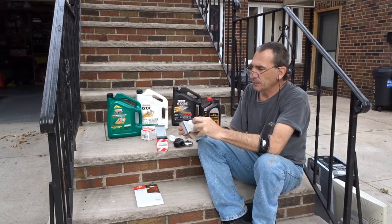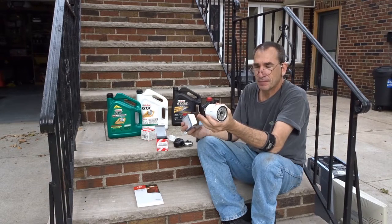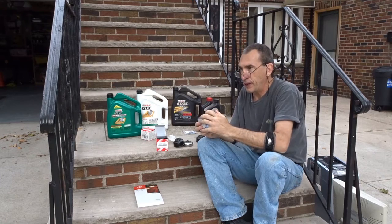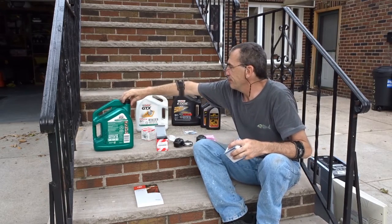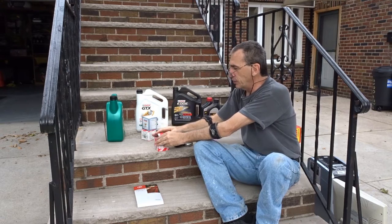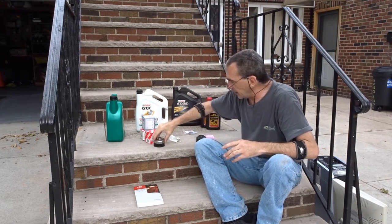It's an aftermarket filter that fits on the cars. You can use whatever you want — Fram, Amsoil products — use whatever floats your boat, whatever your heart desires. So you've got your filters and your sockets.